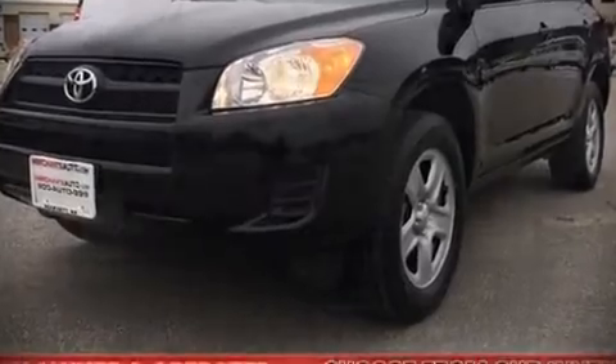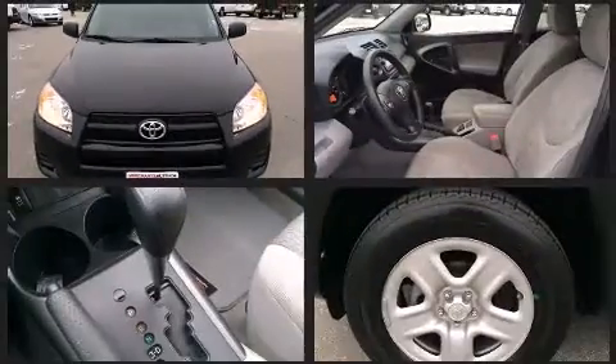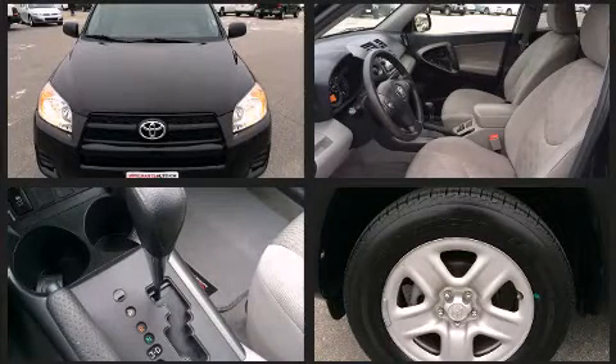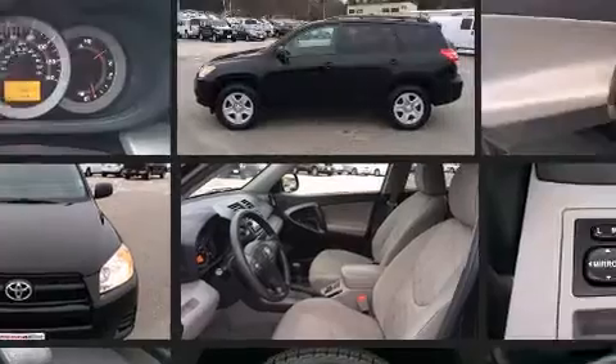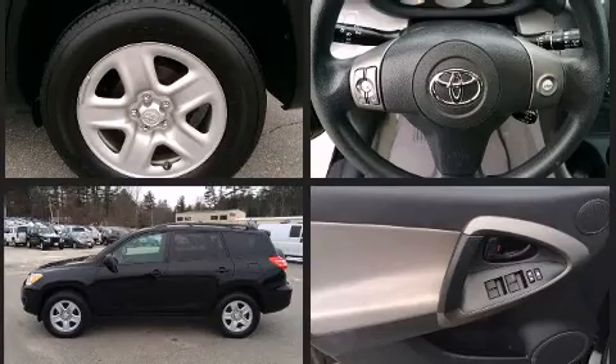Familiarize yourself with the 2012 Toyota RAV4. Under the hood, you'll find a four-cylinder engine with more than 170 horsepower. And for added security, Dynamic Stability Control supplements the drivetrain. Four-wheel drive allows you to go places you've only imagined.